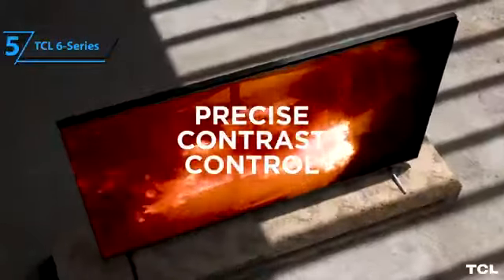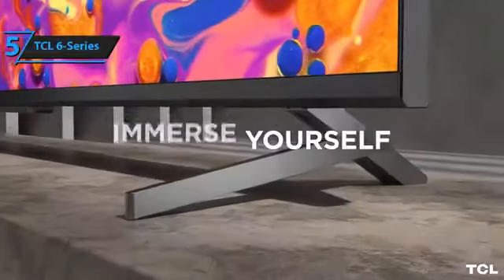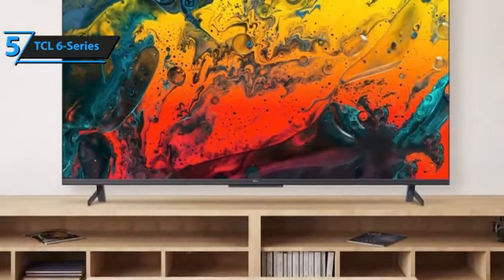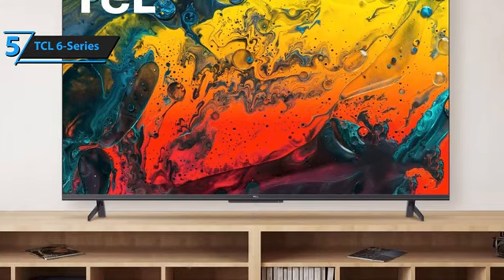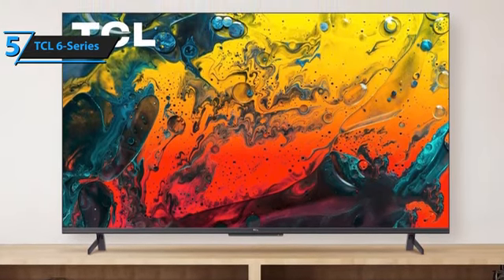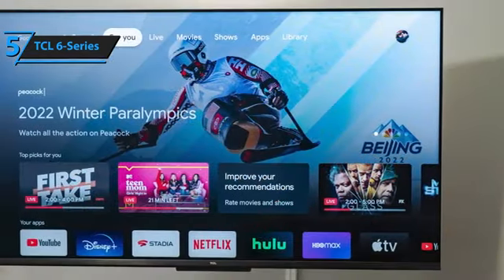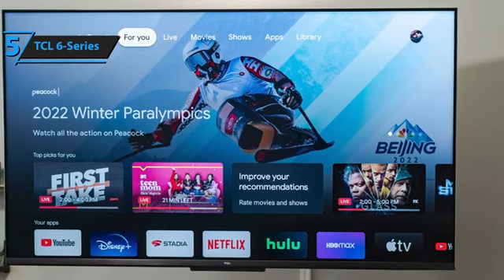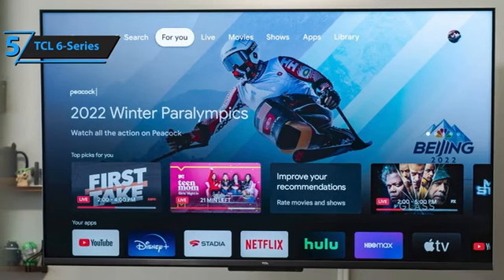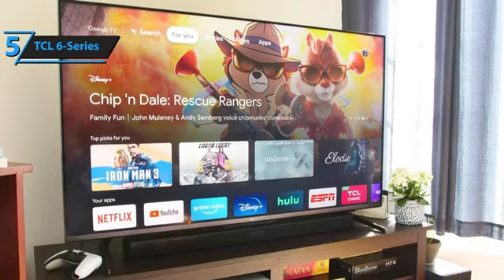Owing to its superior image quality and affordability, this model has become a household name over the past 5 years. Its most recent iteration continues to uphold these standards with a few notable enhancements. One striking upgrade is the revamped stand design that adopts a central stand rather than 2 feet at the edges. The sleek, dark, silver base complements the trim that borders the panel, creating an illusion that the screen occupies almost the entire TV. This design also allows for flexibility in terms of placement, with the capacity to accommodate narrower TV stands. This stand elevates the panel enough to prevent a soundbar from obstructing the view.